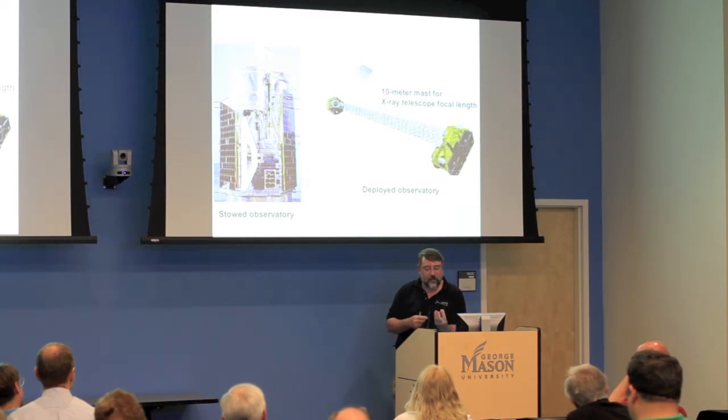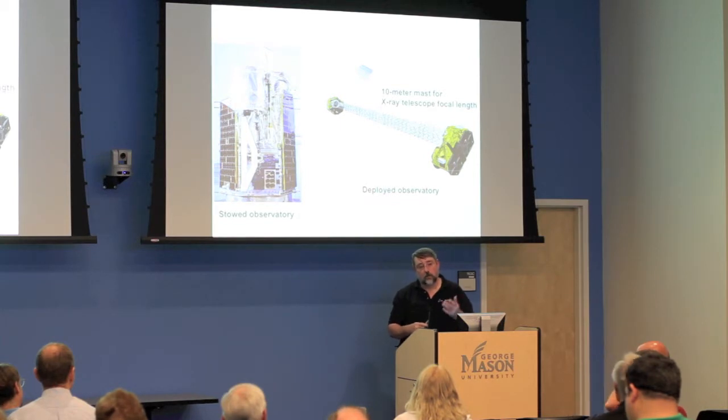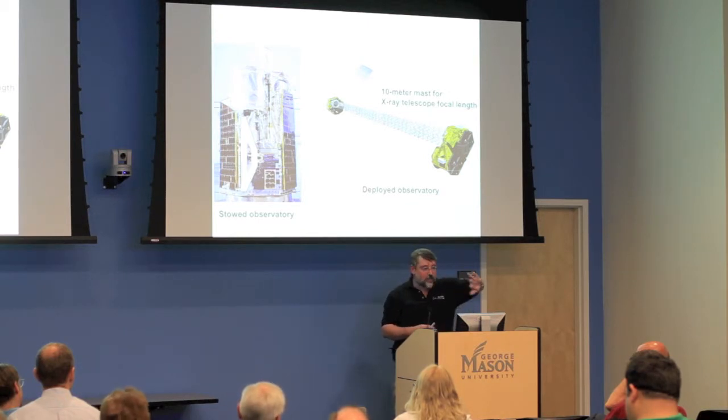These CZT crystals generate an electric field on the back end depending on where the photons hit. The electrodes analyze the X-Y position, but also the energy — the color of the X-ray is a function of the signal you get out of the back. So you actually focus an image on these crystals and they tell you what the color was — evidently revolutionary.